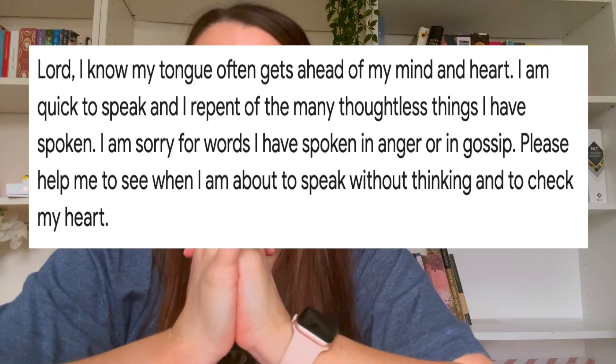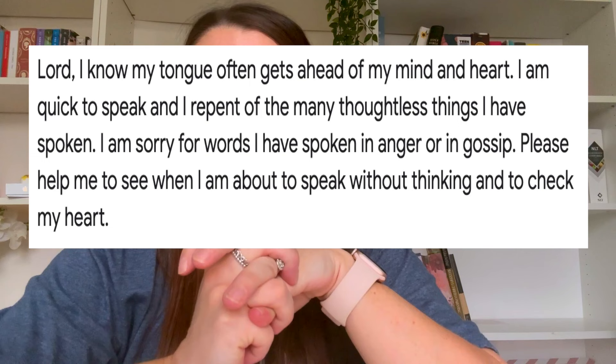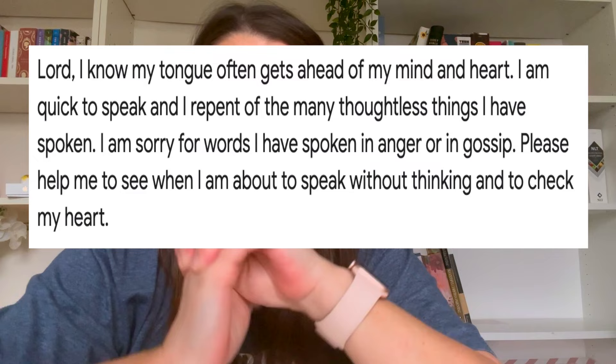I'd also recommend going off and reading this in a few different translations and popping in notes of what they say and teach you. Then end this time of Bible study in prayer over controlling your tongue — it's really important that we apply what we've read to our lives. So let's say a prayer together now on controlling our tongues: 'Lord, I know my tongue often gets ahead of my mind and my heart. I'm quick to speak and I repent of the many thoughtless things I've spoken. I'm sorry for words spoken in anger or in gossip. Please help me to see when I am about to speak without thinking and check my heart. In Jesus' name we pray. Amen.' Thank you so much for watching this video — I hope you've enjoyed it and I will see you next time. Don't forget to like and subscribe!